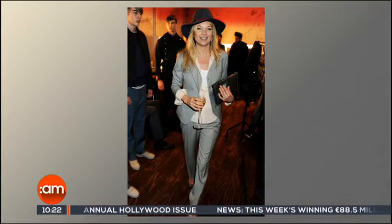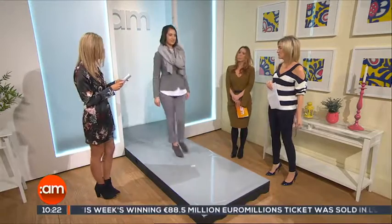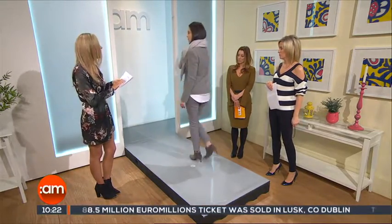The fashion icon Kate Moss is our first inspiration this morning. We're going for a Kate Moss inspired look today. This is our second look from Juju, a boutique in Greystones. We kind of get away with a Sunday brunch look. As you can see, we've got this beautiful cashmere — it's very dressy for your Sunday brunch.